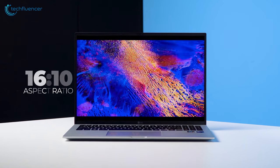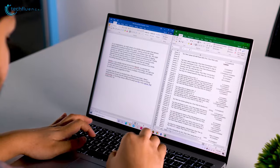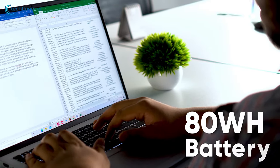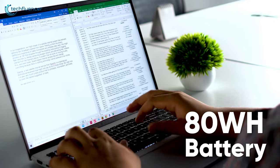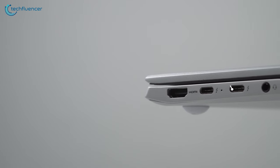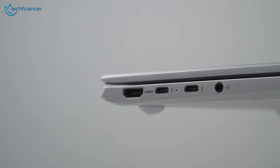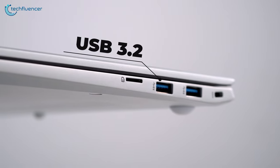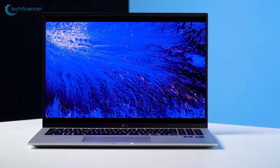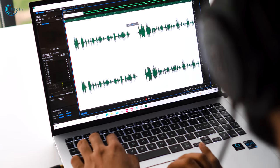On top of that, the 16:10 aspect ratio gives you plenty of space to work on music projects as they require plenty of screen capacity. Working on projects demands time, and the 80-watt-hour battery enables it to last for up to 22 hours on a single charge. It even has a Thunderbolt 4 port that is fast-charging enabled while also acting as a DisplayPort, along with several USB 3.2 Gen 2 ports. The stylish finishing, super slim design, and hyper-fast connectivity make the LG Gram 16 an ideal laptop for modern music producers.